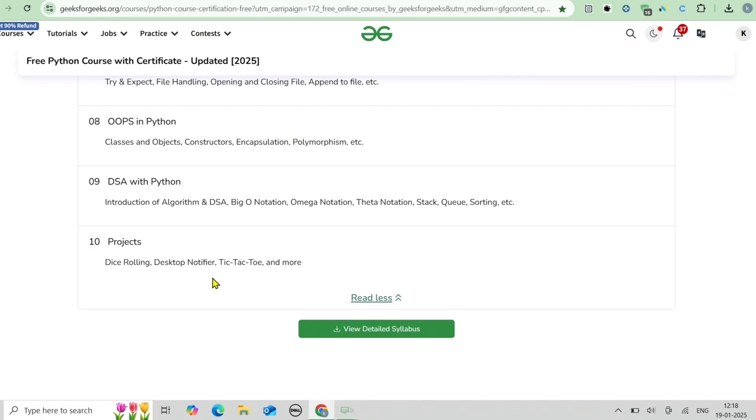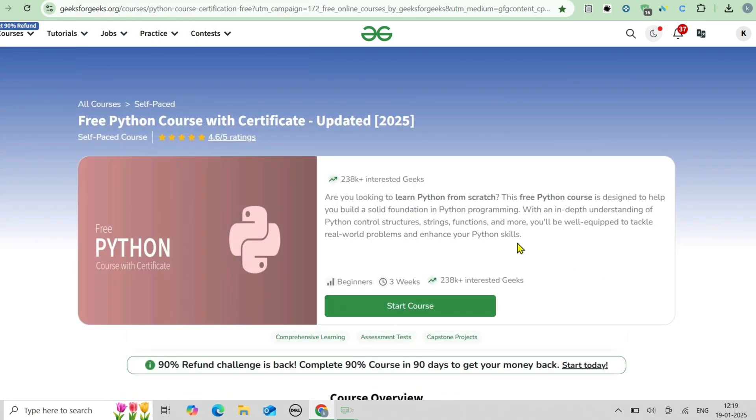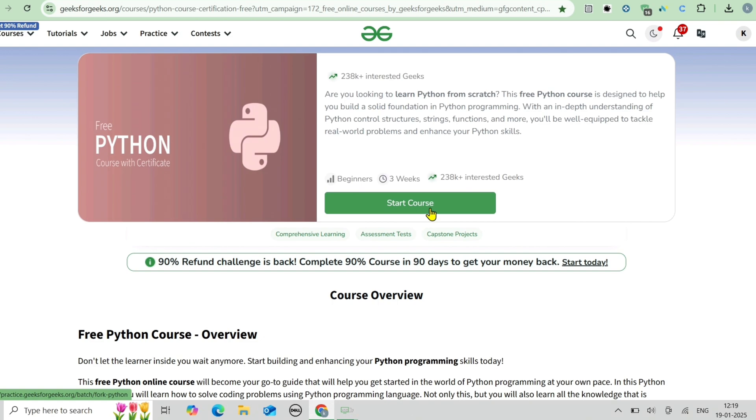Enrolling is very simple. Click the link in the description box and you'll be redirected to the GeeksForGeeks course page. If you don't have an account, create one and log in. You'll see a 'Register' button — click it to enroll, then click 'Start Course' to begin learning.